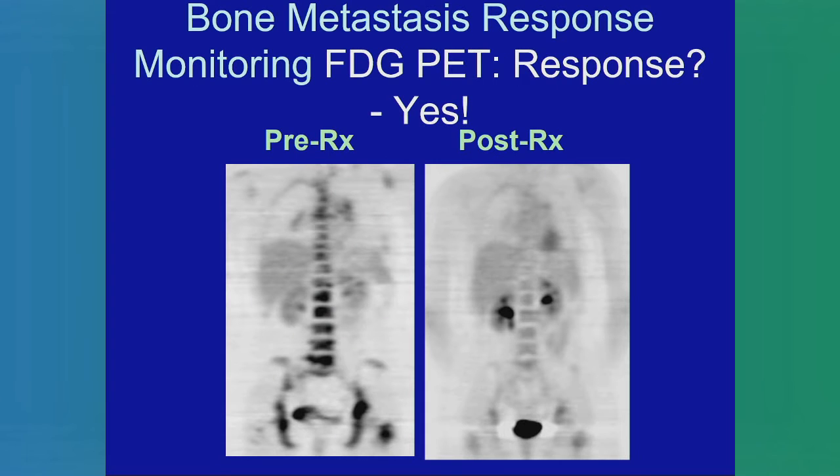So what's useful about FDG PET? We get a quantitative number — a level of brightness, the standardized uptake value. You can see that it's pretty hot in the panel on the left and pretty cold in the panel on the right, suggesting a metabolic response. This is useful for determining the efficacy of therapy because those lesions are still there — they're still bone healing — and the bone scan would remain positive in this setting.